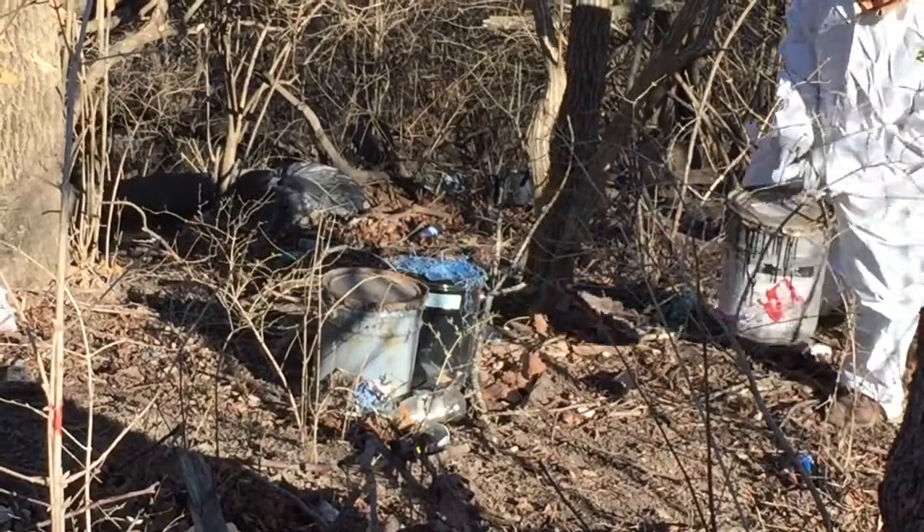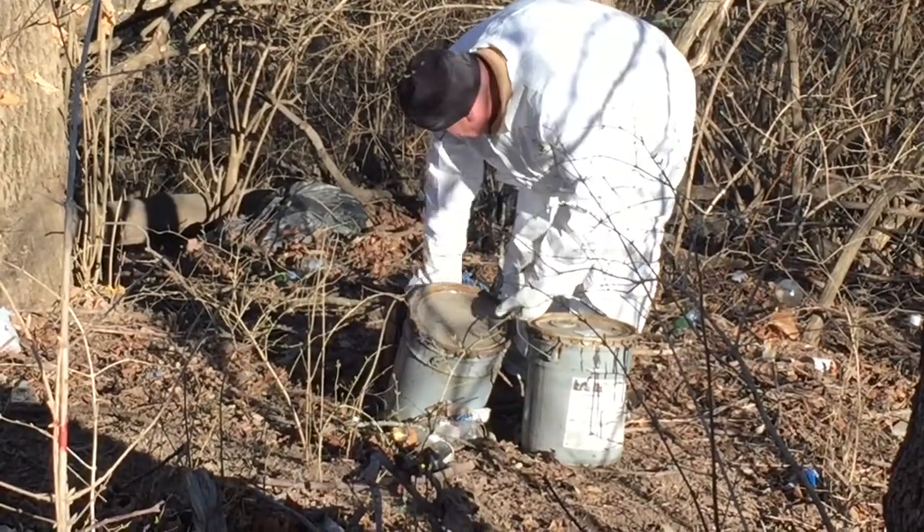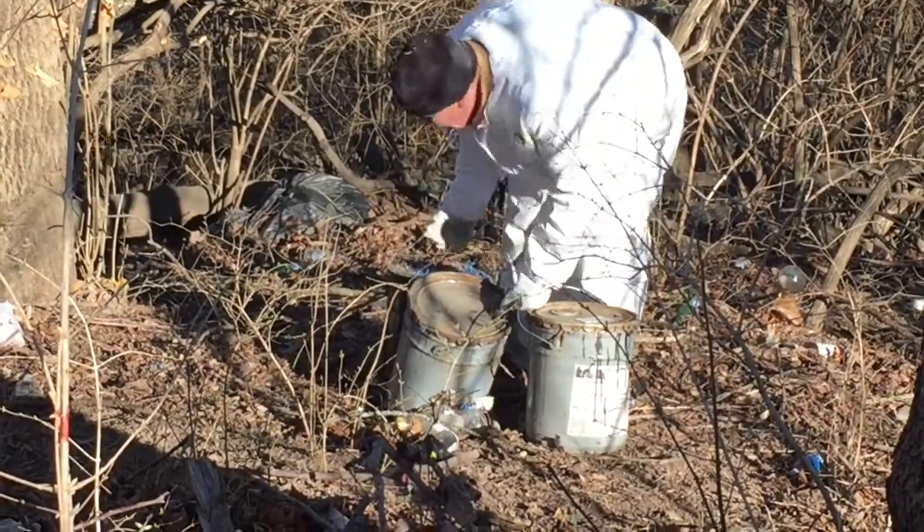I got a call from the Office of Environmental Quality and we had a report of an illegal dump. KC Water environmental manager Robert Fort and his team found more than two dozen five-gallon buckets of flammable paint dumped in a Kansas City park.